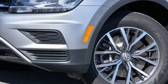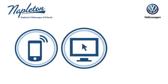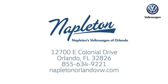Enjoy every drive in a Volkswagen. Hurry in today for a test drive. Call, click or stop into Napleton's Volkswagen of Orlando today. We're conveniently located at 12700 East Colonial Drive in sunny Orlando. We look forward to serving you.